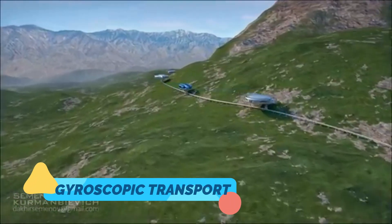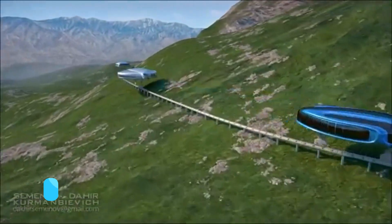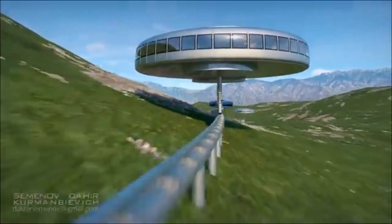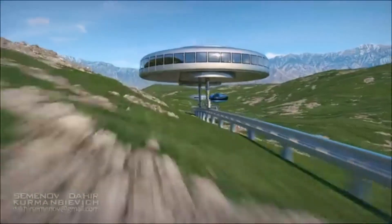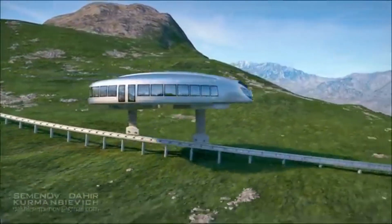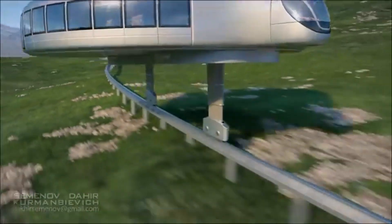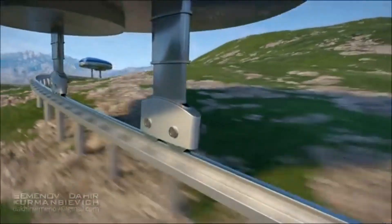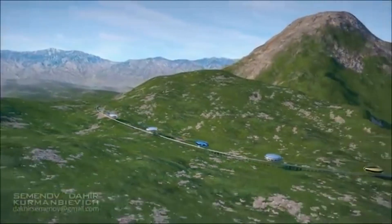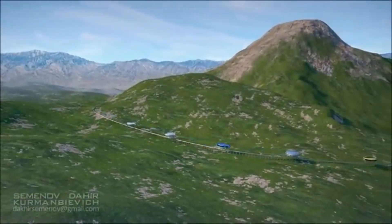One: Gyroscopic Transport — balance in motion. What if we told you a train could balance on a single rail and never tip over? Gyroscopic transport uses large spinning gyroscopes to stabilize massive vehicles, allowing them to ride along narrow, elevated tracks without falling. The idea is to conserve space in crowded cities and reduce the need for wide roads.